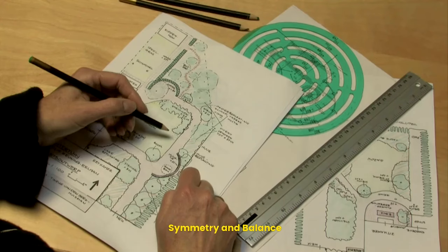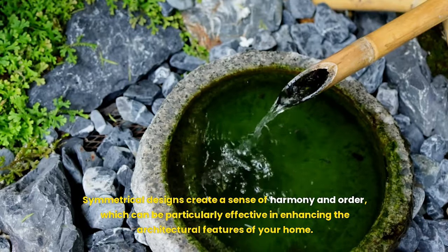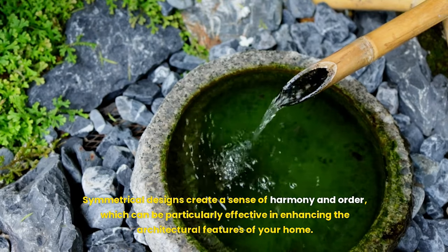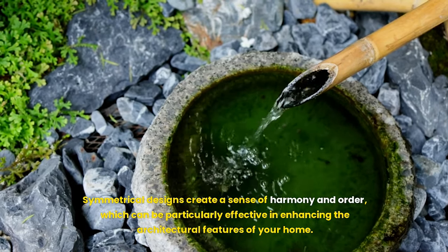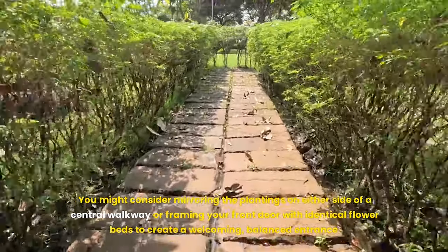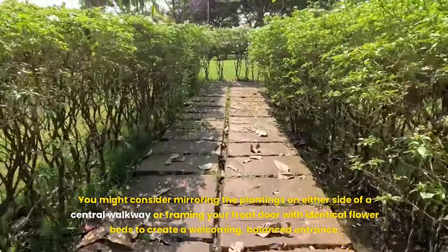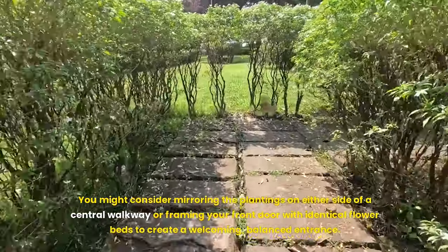Twelfth, symmetry and balance. While asymmetrical designs can add modern flair, there is undeniable appeal in symmetry, especially in traditional or formal landscapes. Symmetrical designs create a sense of harmony and order, which can be particularly effective in enhancing the architectural features of your home. Consider mirroring plantings on either side of a central walkway or framing your front door with identical flower beds to create a welcoming, balanced entrance.